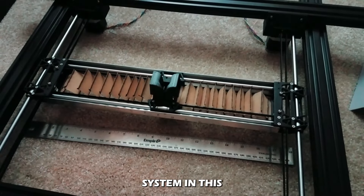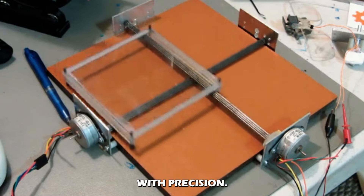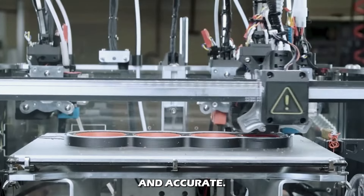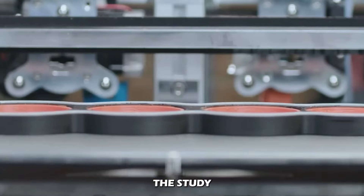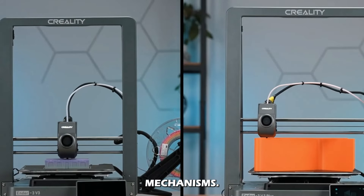The motion system is the printer's muscles — it moves the print head and build plate with precision. This involves rails, stepper motors, and belts, and the movements must be smooth and accurate. Engineers work on kinematics, which is the study of motion in the printer's axes. Common systems include Cartesian, CoreXY, and delta mechanisms.